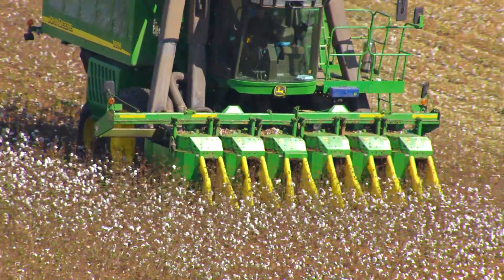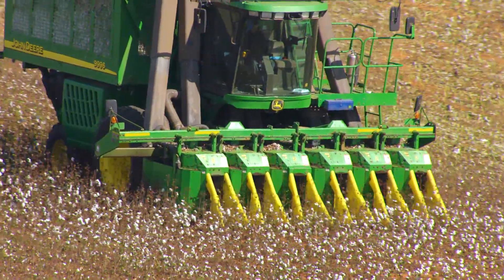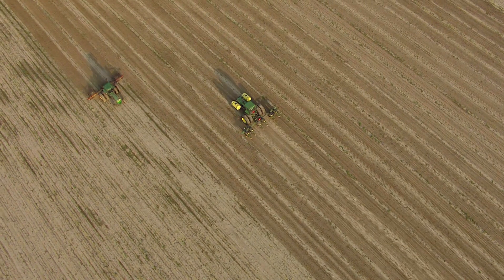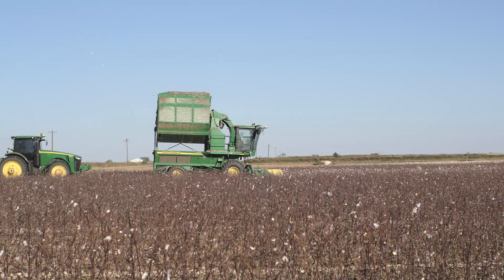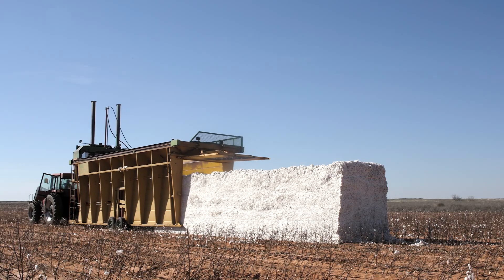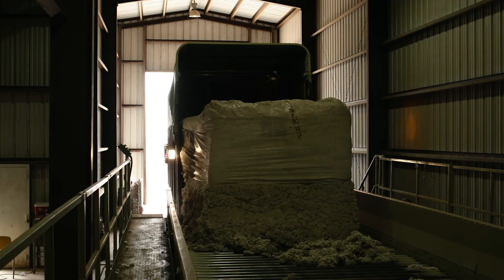Let's take a journey together, from the cotton field to the store, to see how pure cotton is transformed into all of our favorite products. The cotton seeds are planted in early spring and harvested in early fall. The cotton is then formed into modules and loaded into the gin.